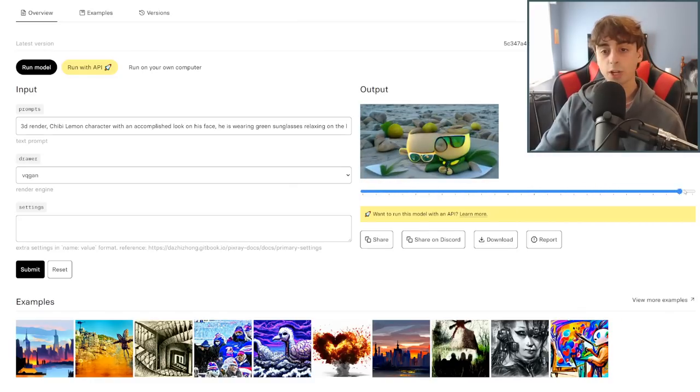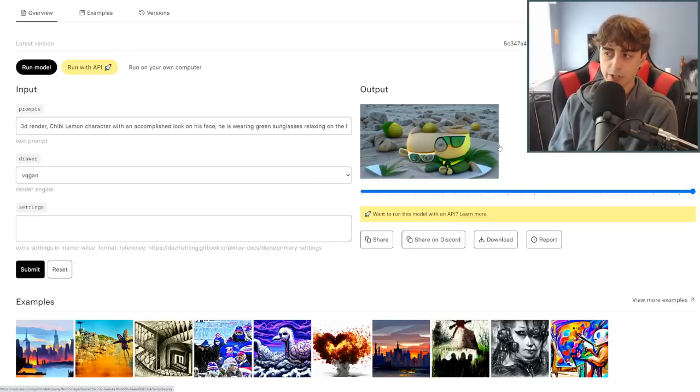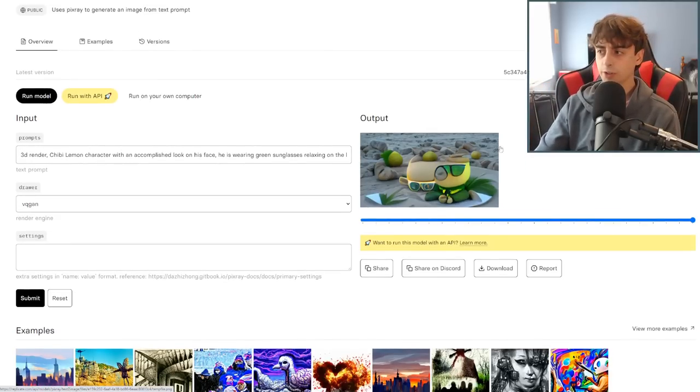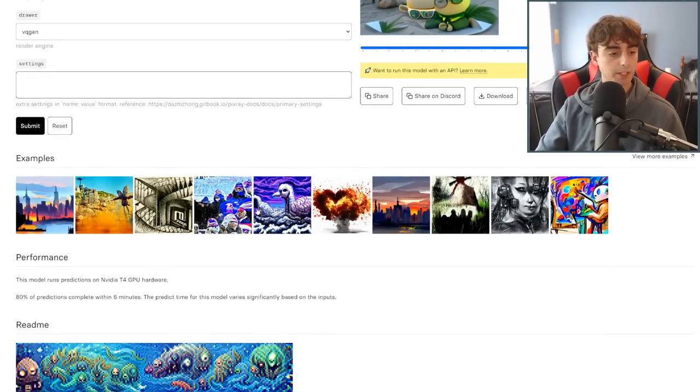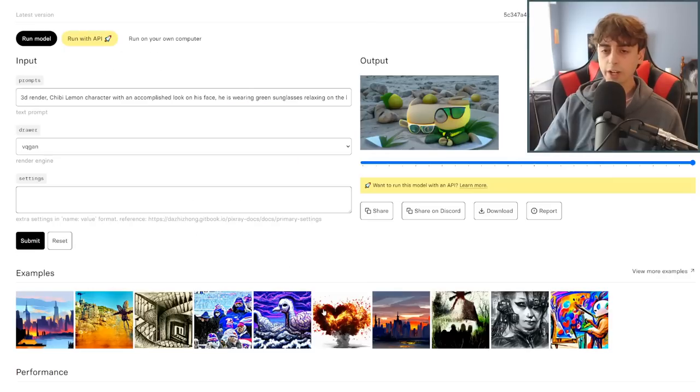We see the lemons sort of floating around, there's definitely a beach-ish background going on with beach colors, and sunglasses we can see. It's not super coherent, but it's not a bad image nonetheless. This is a very popular model on Replicate.com with over half a million runs. You can even input different settings for this AI. It definitely has its benefits — it's a very popular one. It's not very fast, but it's a pretty reliable model.